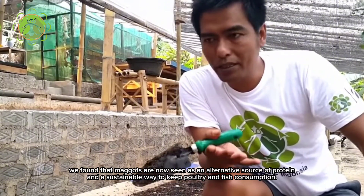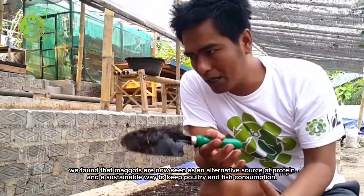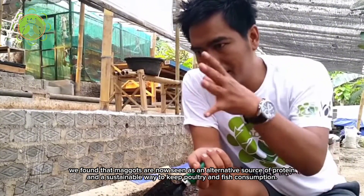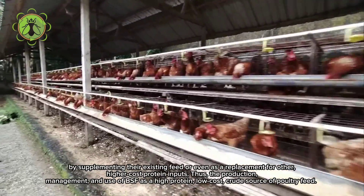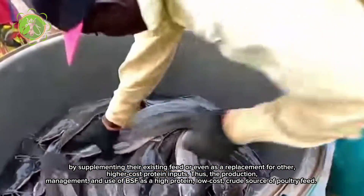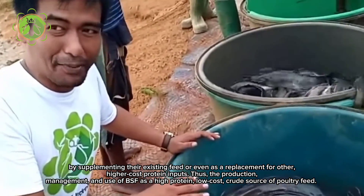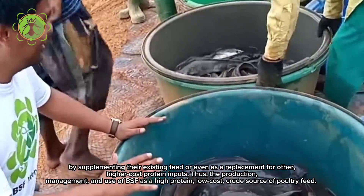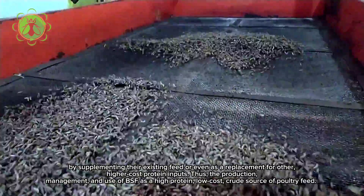We found that maggots are now seen as an alternative source of protein and a sustainable way to keep poultry and fish consumption. By supplementing their existing feed or even as a replacement for other higher cost protein inputs, thus the production management and use of BSF as a high protein, low-cost crude source of poultry feed.